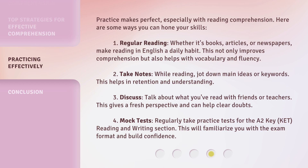Practice 2: Take notes while reading. Jot down main ideas or keywords. This helps in retention and understanding. Practice 3: Discuss. Talk about what you've read with friends or teachers. This gives a fresh perspective and can help clear doubts. Practice 4: Mock tests. Regularly take practice tests for the A2Key reading and writing section. This will familiarize you with the exam format and build confidence.